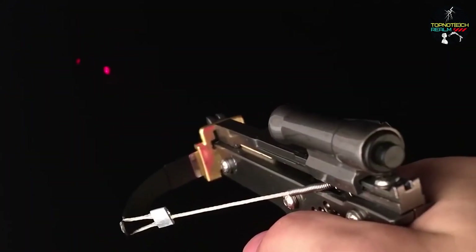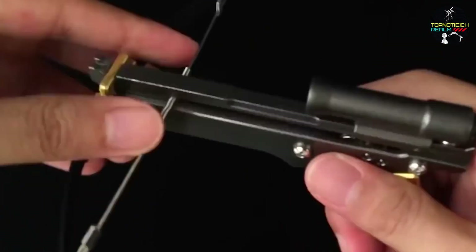So are you ready to add the toothpick crossbow to your collection of mini weapons? Let us know in the comments below!